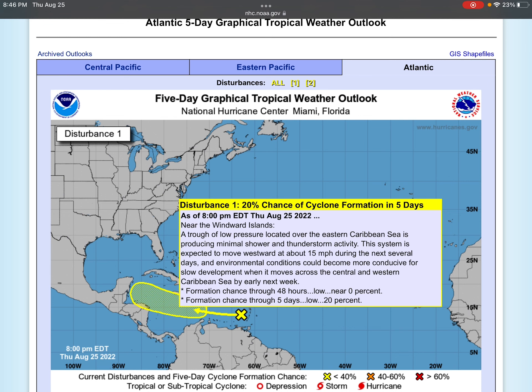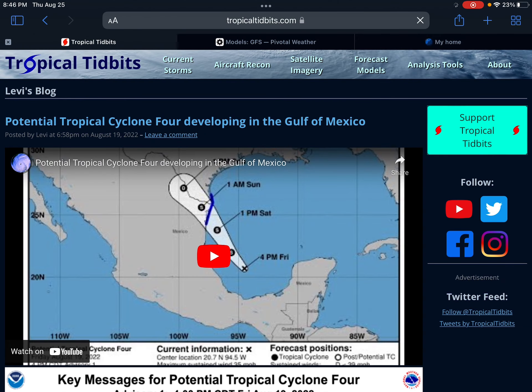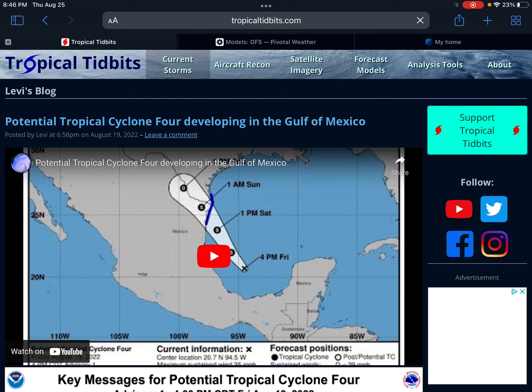That's a 0% chance in the next two days, and a 20% chance in the next five days. Again, sorry about that reading mix-up. Anyway, moving on from that.